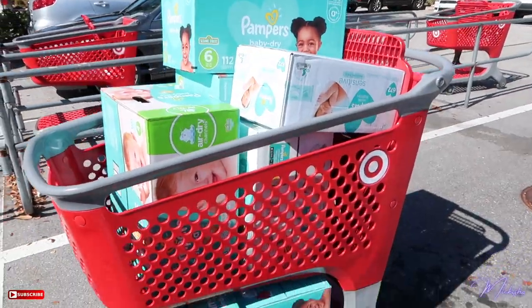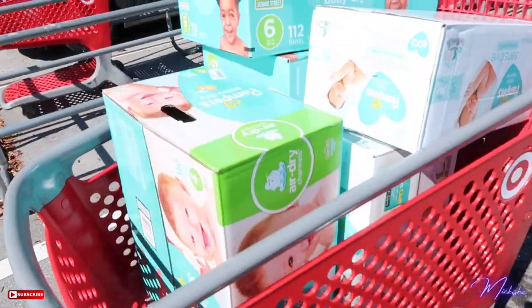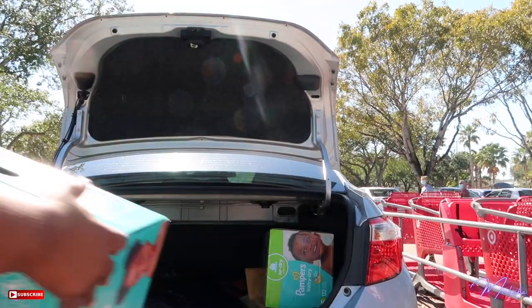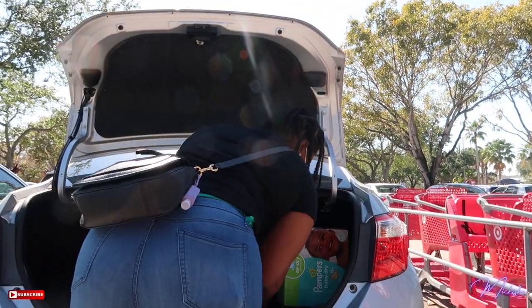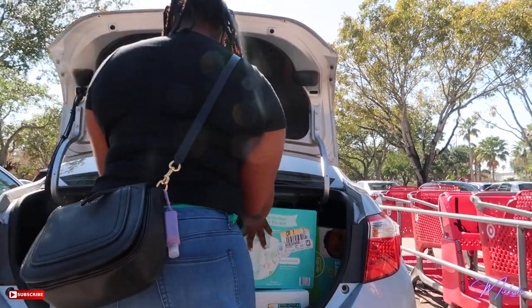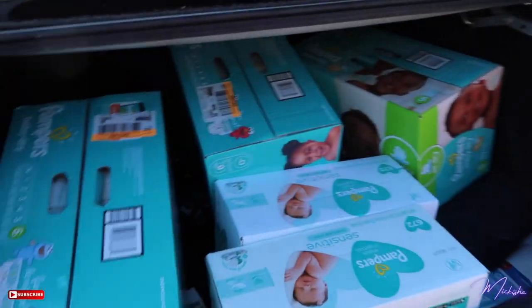Alright guys, this is everything that I'm donating — just pampers and wipes, size four, size five, and size six. I think I just got here, I'm just double-checking the address. It looks like a restaurant. I'm gonna go in and see where they want me to leave the items or if they'll come out to the car. Alright y'all, that's done — I had to make a few trips in there but all good, all done.